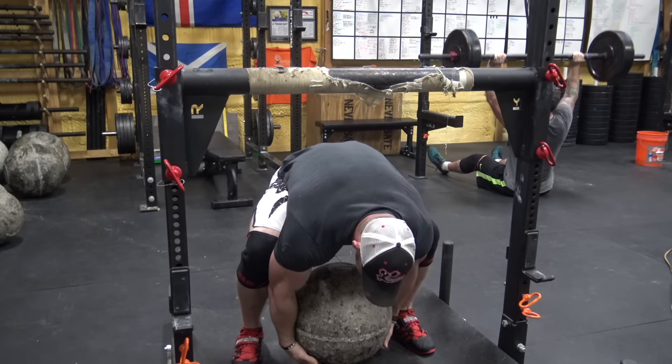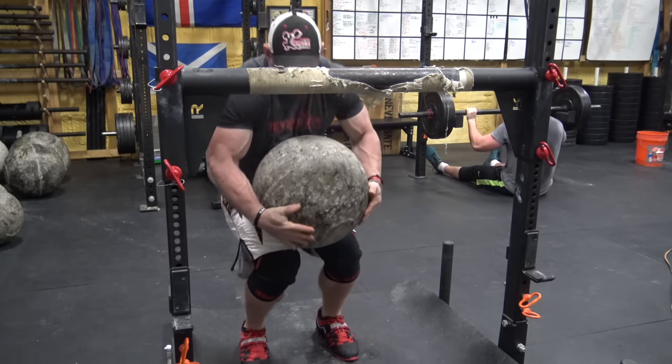If you're too close you're going to end up running your hands right into the platform and that is not cool either. This is going to take a little bit to figure out, but it's also why sometimes when you see someone deadlifting a stone up from the bottom position it looks like they're corkscrewing or twisting — they're doing that intentionally so they don't smash their head on the bar they're trying to load the stone over.